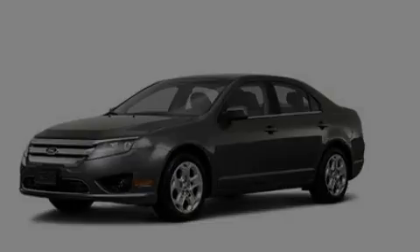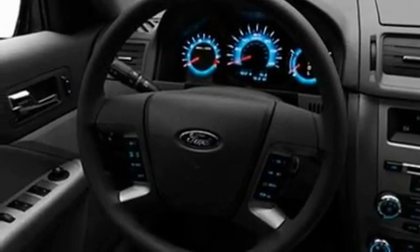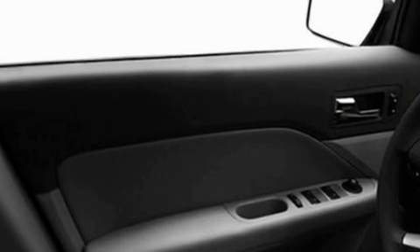Its top features include full power accessories, front and rear reading lights, a 6-speaker audio system, a CD player, a double wishbone independent front suspension, a 4-wheel independent suspension, 17-inch wheels, a low tire pressure indicator, a security system, and cruise control.